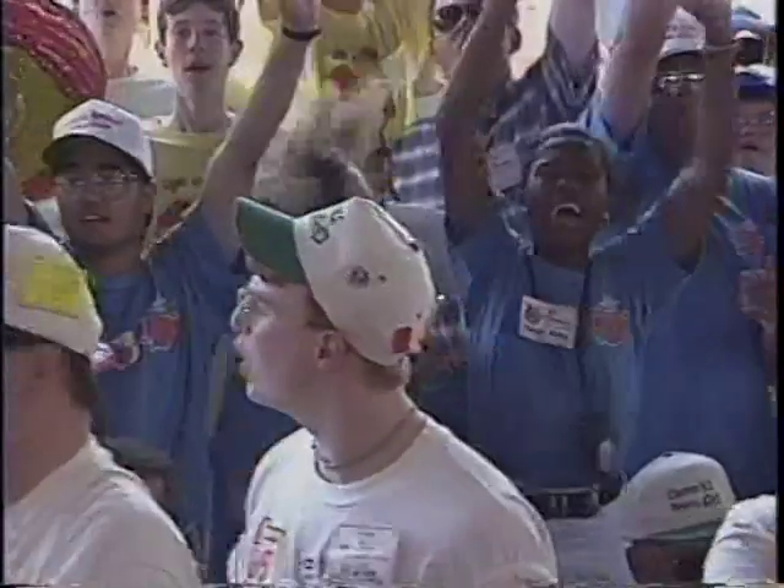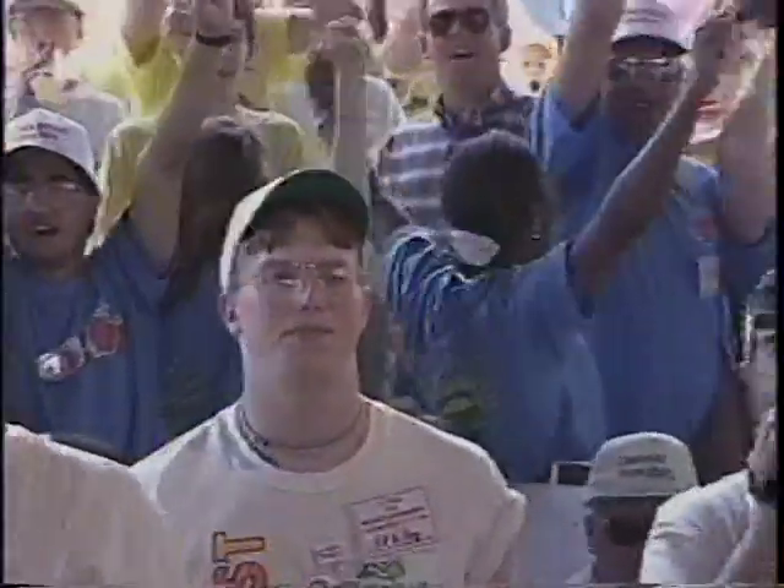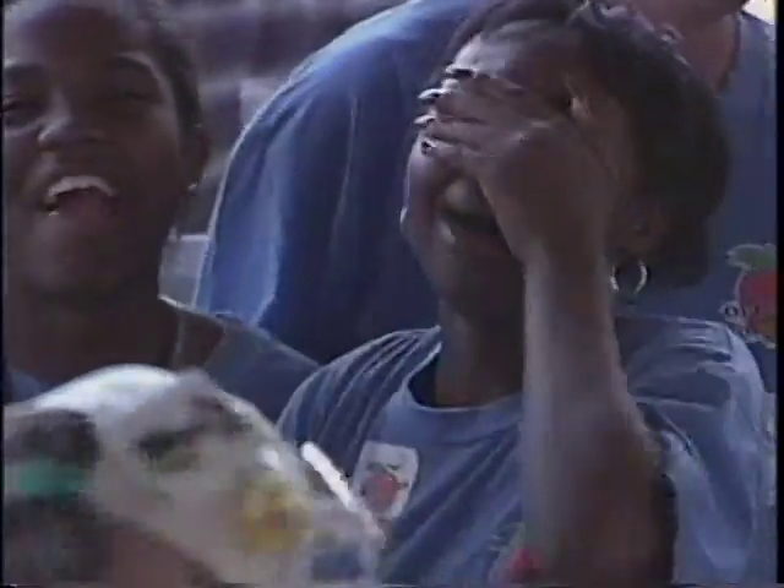Welcome back, everybody. I'm Dan Debenham along with Ann Craig. The results are in for that last round, and by referee's decision, the win goes to the Procter & Gamble Walnut Hills team.